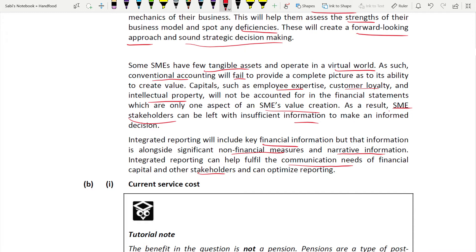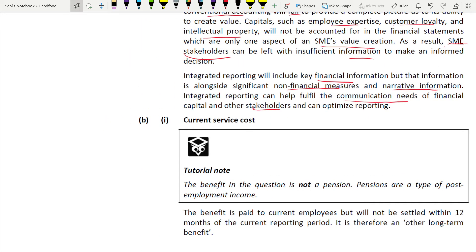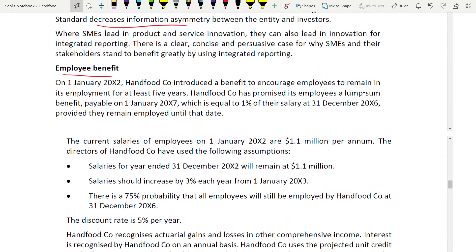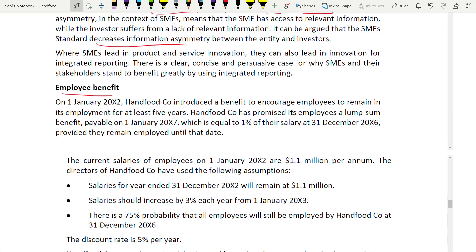Now moving to Part B: current service cost. There are changes in the new syllabus - termination benefit has been added, and curtailment also needs to be covered soon. However, this question is not about those changes.